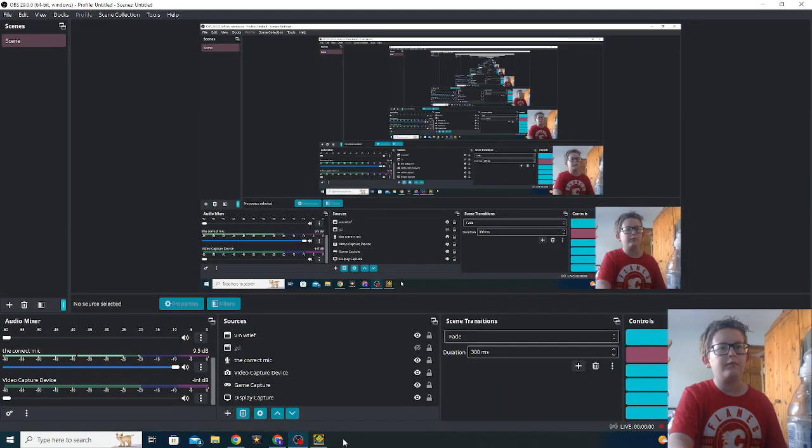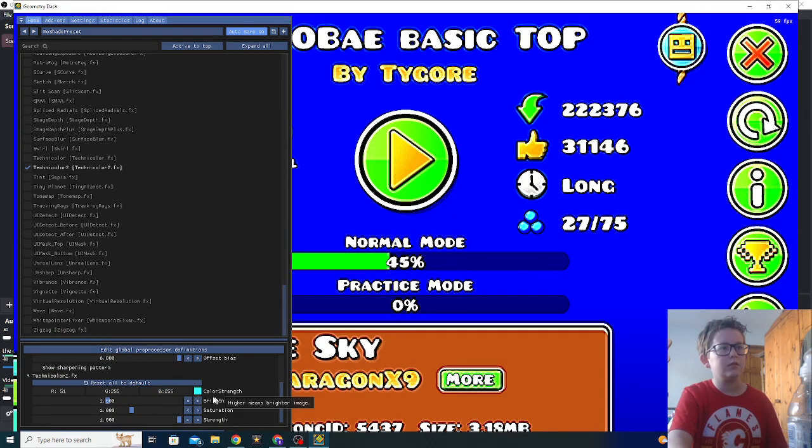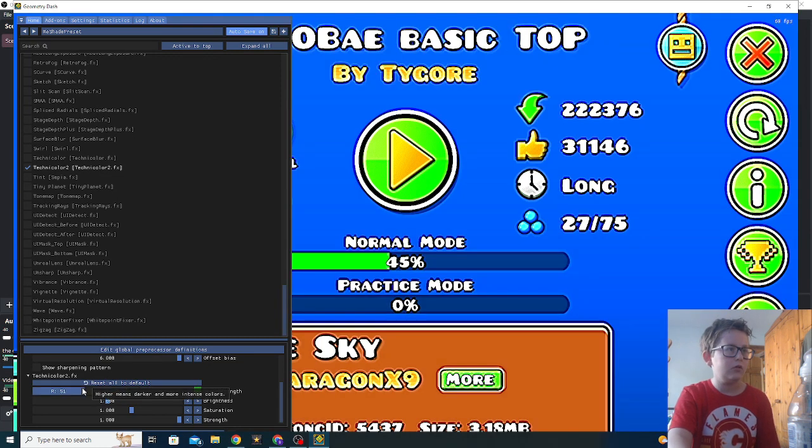Can we just make everything blue? Make it zero, make it zero — and then make this zero, and then make this zero. What does that do?